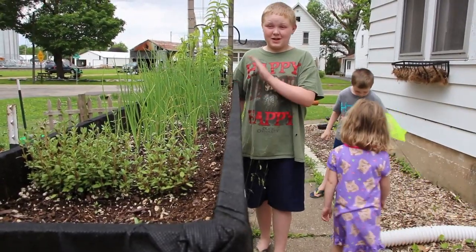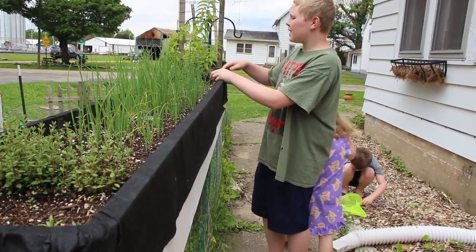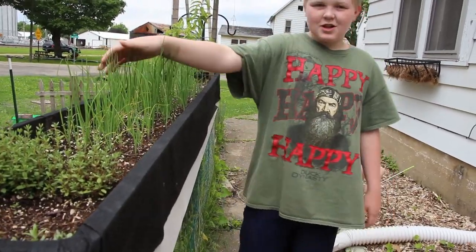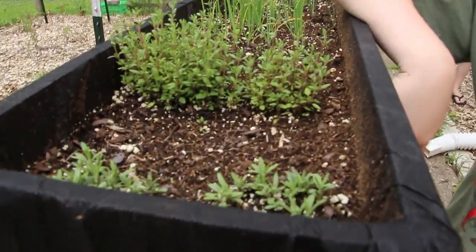This flower bed is my favorite. We have some lemon verbena climbing up the side of the bed, some onion chives, and our herbs here are doing pretty good.